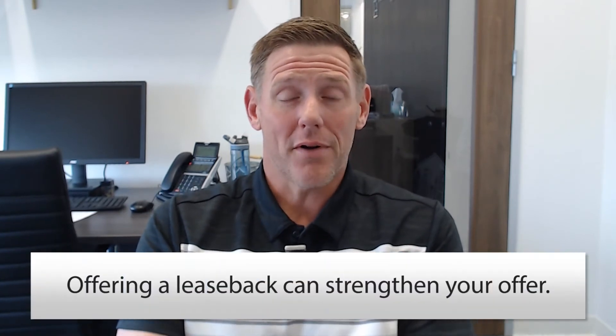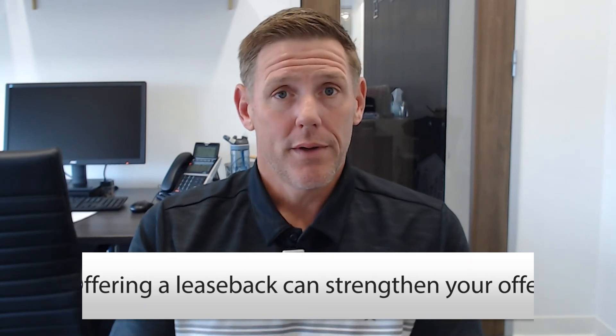Now let's look at this from a buyer's perspective — the benefits and risks of offering a seller temporary leaseback. One of the benefits is that it could really strengthen your offer. It's a very competitive market throughout the nation, not just here in Houston, and it's tough for buyers to even get their offers accepted. Allowing the seller that extra time and flexibility is valuable. Oftentimes we see buyers offer free leasebacks where they'll let the home seller stay there for up to two months and not charge them anything. That really strengthens your offer as a buyer.